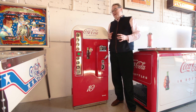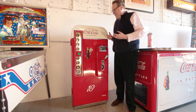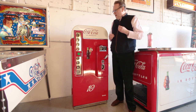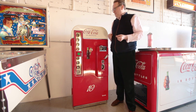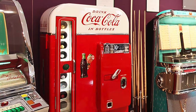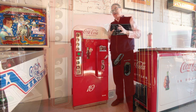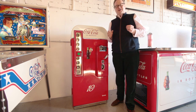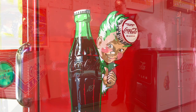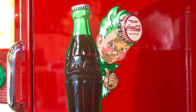This is where it all started for me with the restoration of these mid-century classics. This is the Vendo 81 — it's called the 81 because it holds 81 bottles. I started restoring these about 10 years ago, but I follow a long family tradition of dealing with refrigeration. My father, back in the late 40s and early 50s, started working for the American Air Force.